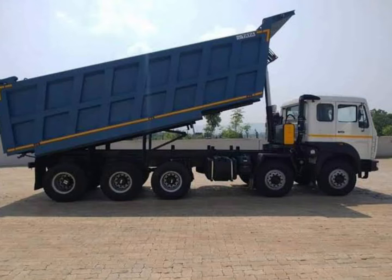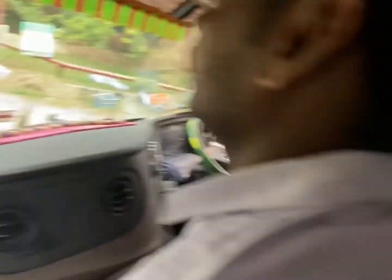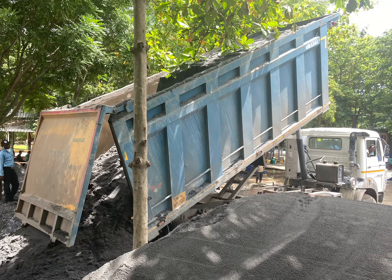This is Tata's 4825 Tipper. This is the truck interior. This is the air conditioning. This is a 16-wheel truck, and these are the normal Indian roads. This truck can be seen on highways.